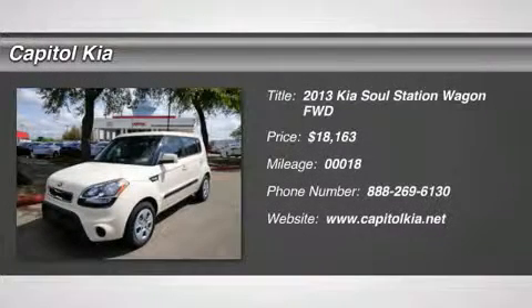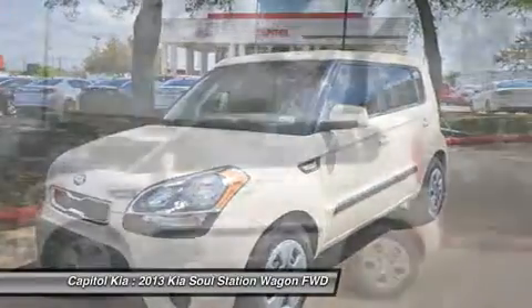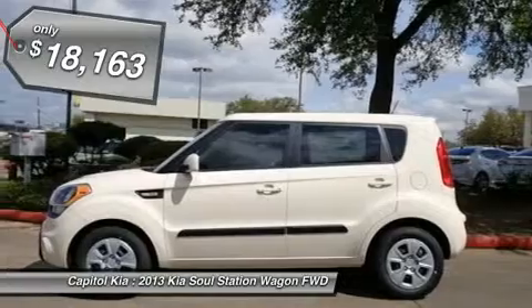Thank you for visiting another one of Capital KIA's online listings. Please continue for more information on this 2013 Kia Soul 5 Dr. WGN Base AT with 18 miles.